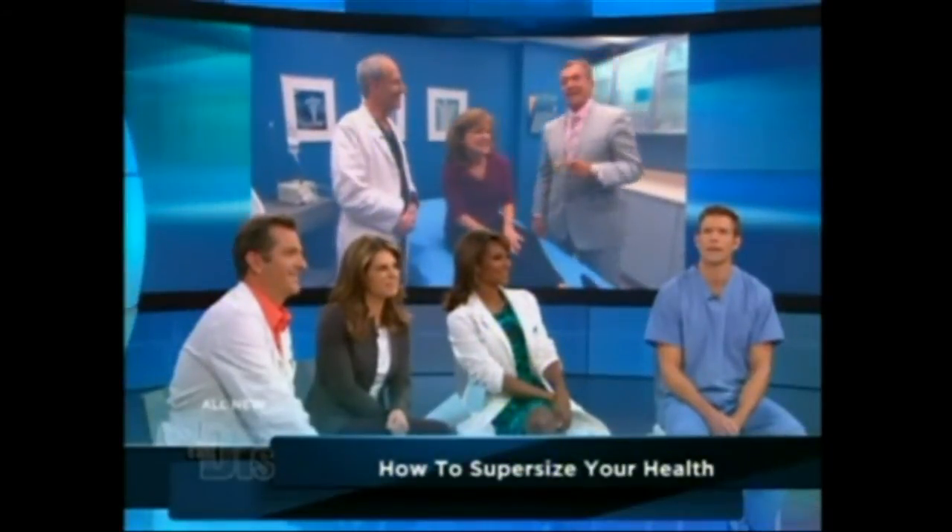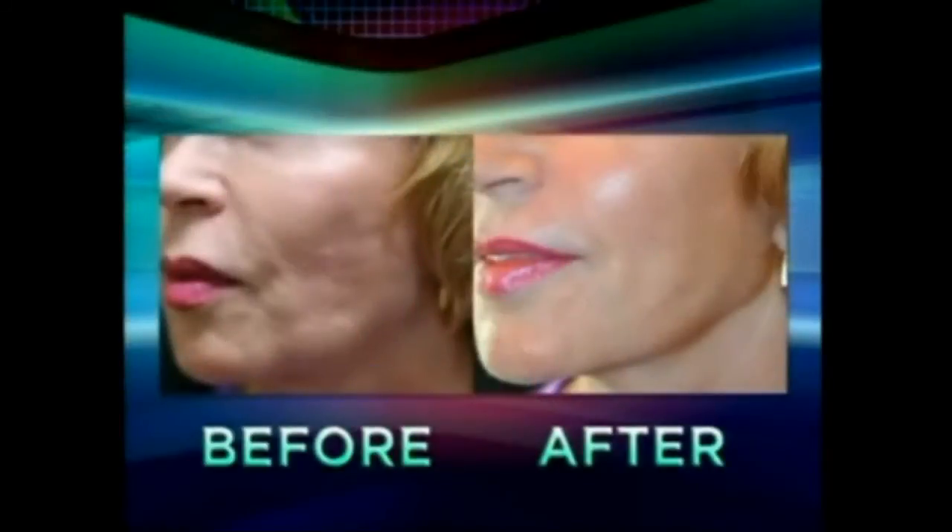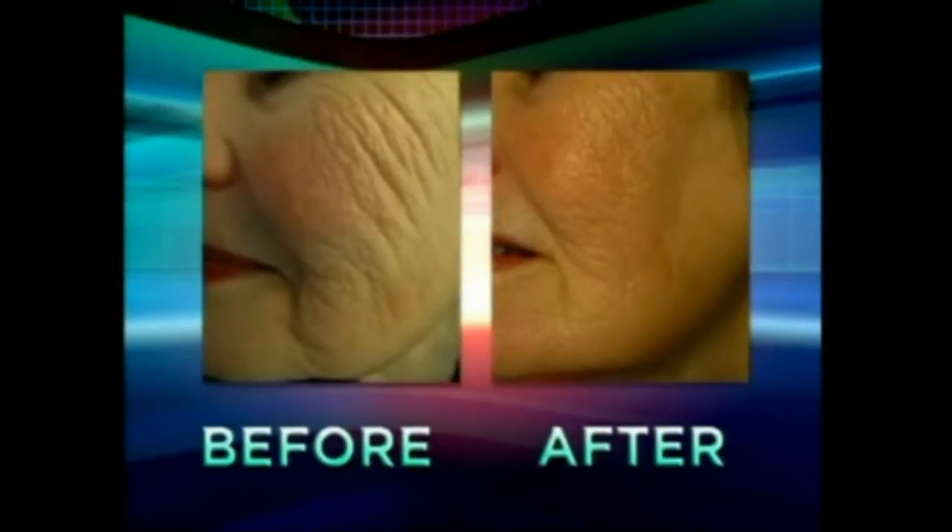Let's show Jill some before and after pictures of other patients who had this treatment — about three to six months after. Jill will see improvement literally for six months. She'll forget about the treatment, but she'll look in the mirror and people will say, 'Wow, you look great.' The treatment is called E-Prime, a revolutionary device FDA approved within this past year. You look absolutely great, Jill. Thanks so much, Dr. Chasen.